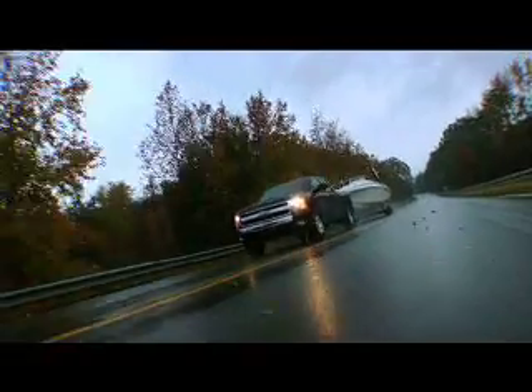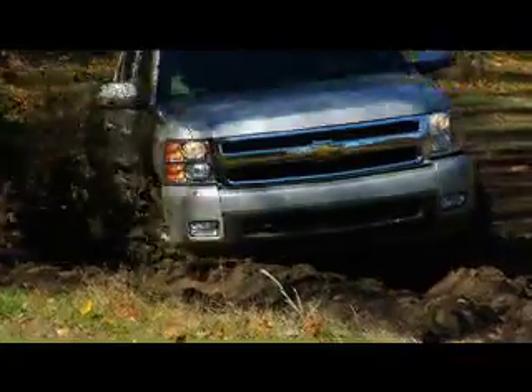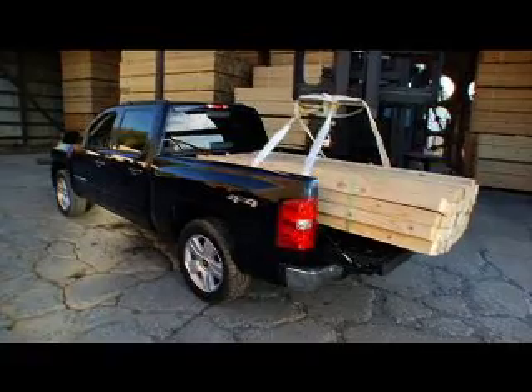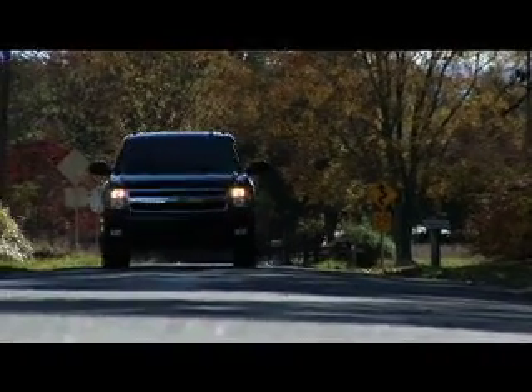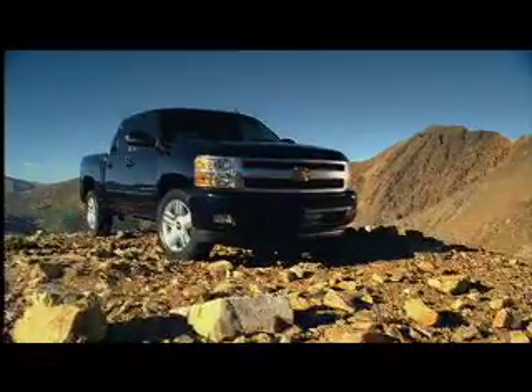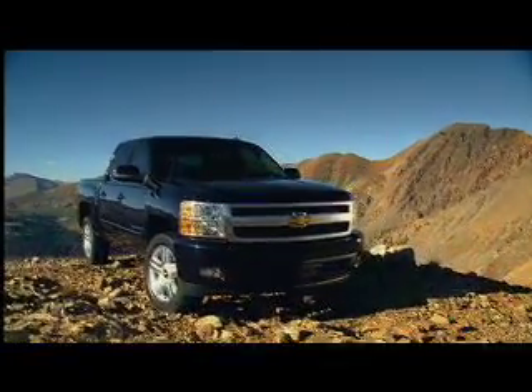But hey, talk is cheap, so we're going to put this Chevy truck to work. After all, the only way to know if Silverado is right for you is by seeing if it tackles the kinds of jobs you do yourself. So sit back and discover how this Chevy has set the bar for full-size trucks.